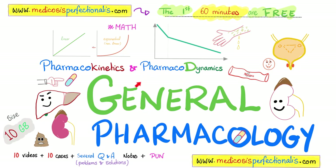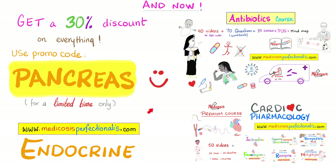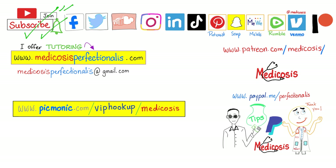I also have a brand new course about pharmacokinetics and pharmacodynamics — you can watch the first 60 minutes free at medicosisperfectionatus.com. Download my courses and get 30% discount using promo code PANCREAS. Thank you for watching. Please subscribe, hit the bell, and click the join button. Be safe, stay happy, study hard. This is Medicosis Perfectionatus, where medicine makes perfect sense.